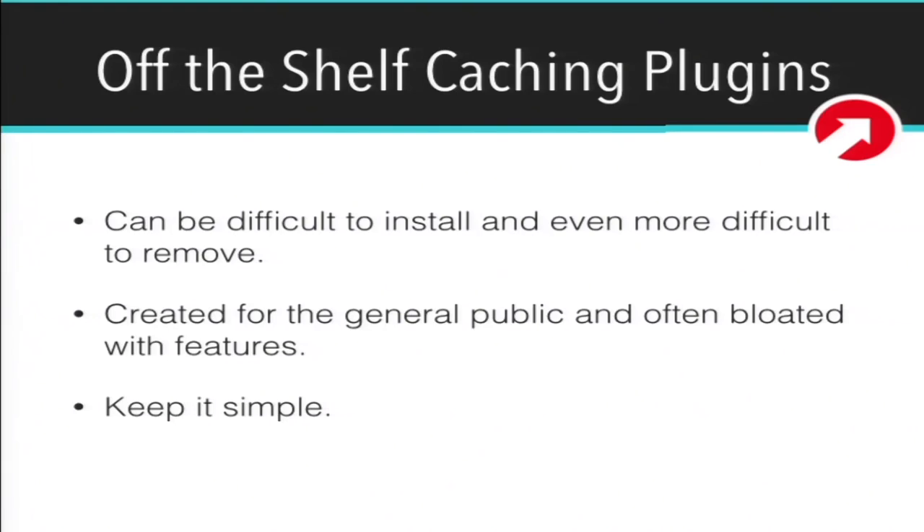At 10up, we don't really use off-the-shelf caching plugins. The ones we use are BatCache and the Redis drop-in. A lot of off-the-shelf caching plugins can be very difficult to install and even more difficult to remove — there are a lot of horror stories. Generally these plugins are created for public use, so they have a million features and you only need two of them. If you're building a website for enterprise, you probably have the budget to really think about what you're trying to do and do it effectively, rather than throwing a huge bloated plugin at it.